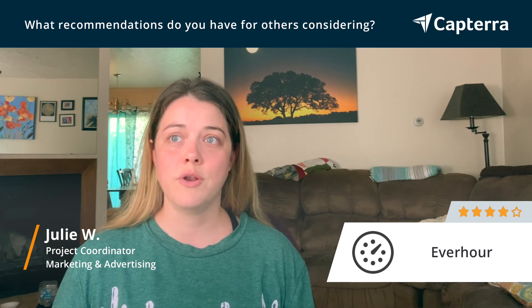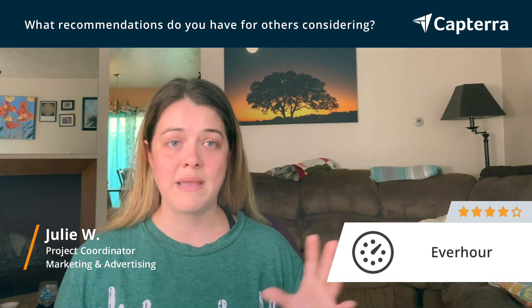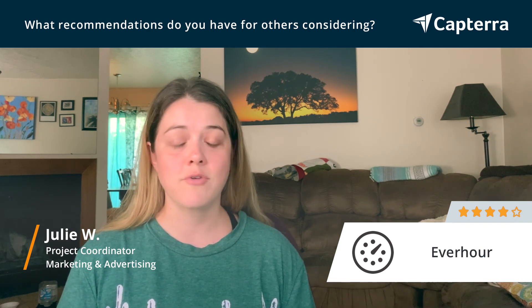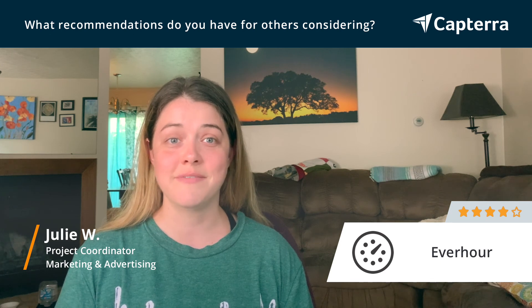But if you have a small staff, if you're on a budget, and if you want to be able to group things by project, I think that EverHour is great and has some really good features. Definitely worth looking into.